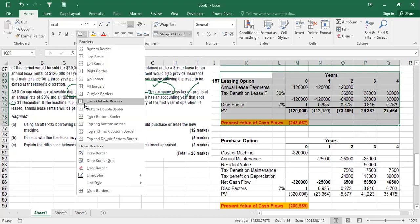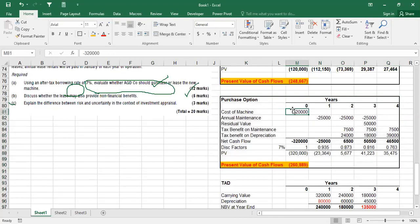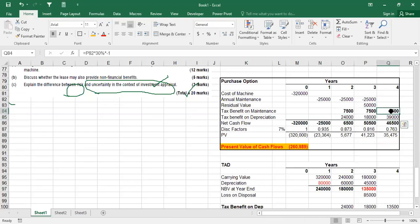Part B asks whether the lease may also provide non-financial benefits. Financially, leasing is already viable because its cost is less. But there are also non-financial benefits. The most important is the annual break clause - if you purchase equipment and the project doesn't go as expected or revenues fall, you are stuck with the asset. With a lease, you can exit on notice, which is a very significant privilege.